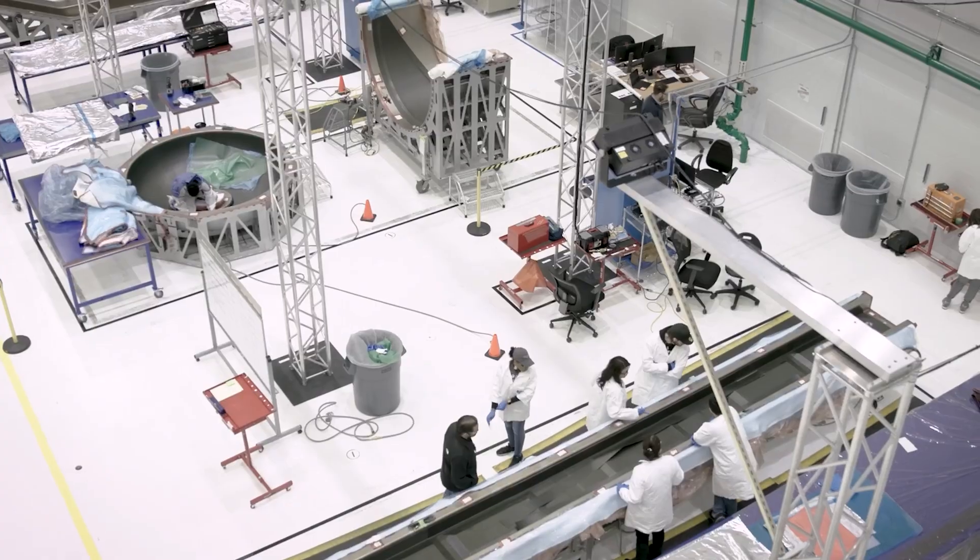2025 is off to an amazing start here at Virgin Galactic. Hi, I'm Mike Moses, Spaceline President, here to update you on our latest milestones in this episode of Galactic 10.